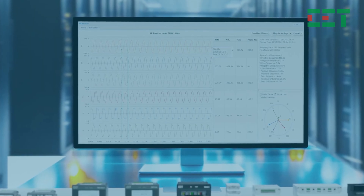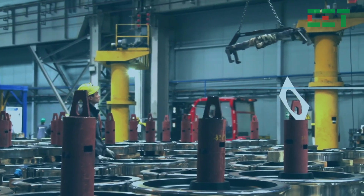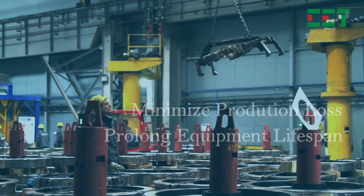CET's IEMS software can detect issues such as voltage fluctuations, overloads, and equipment failures early, minimizing production losses and extending the lifespan of industrial assets.